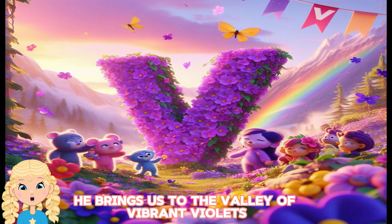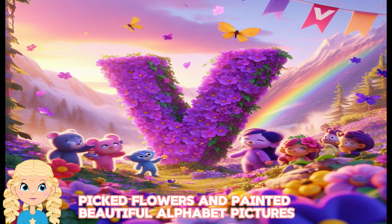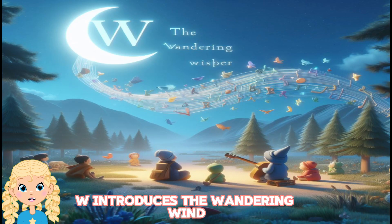V brings us to the Valley of Vibrant Violets, a colorful spot where the alphabet friends picked flowers and painted beautiful alphabet pictures. W introduces the wandering wind,